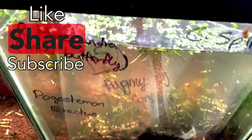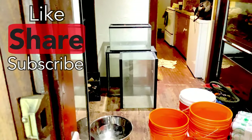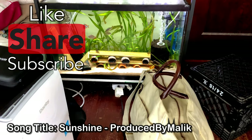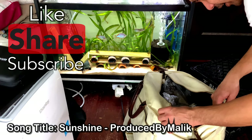I also picked up some used tanks at a dollar a gallon — nothing too fancy: two 10-gallons, a 20-gallon, and two 15-longs. So we're going to see what fish we got and decide where we're going to put each fish and go from there.